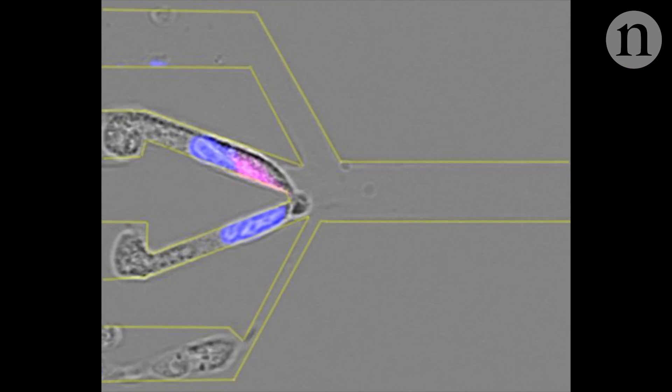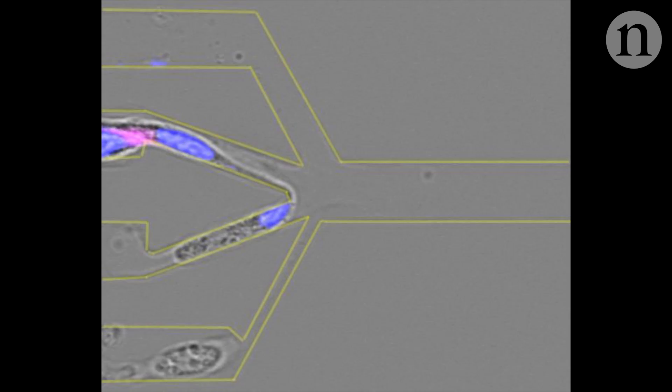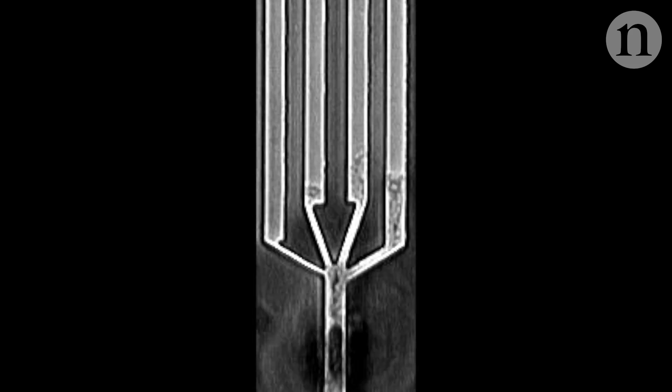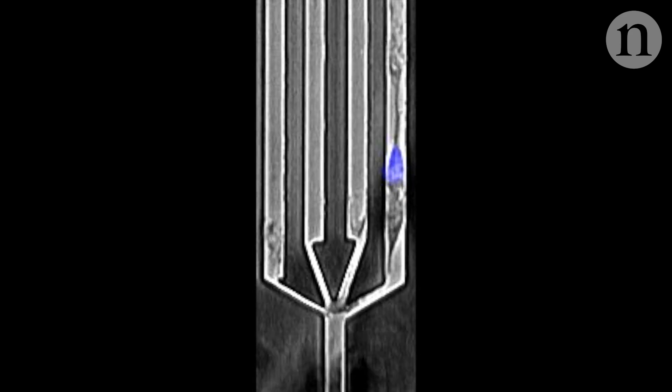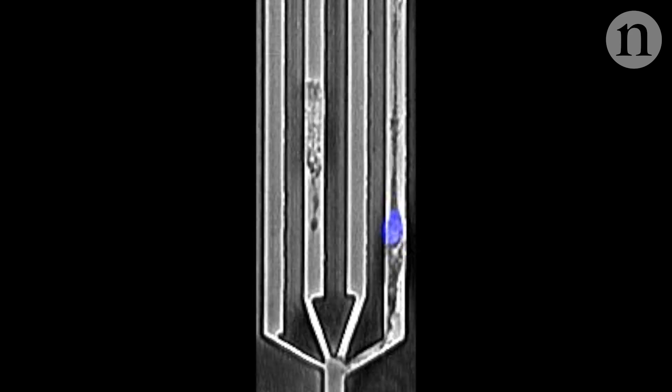Once the cell has decided on a path, the other protruding probes are retracted using a kind of internal cellular skeleton made of microtubules. If these microtubules are disrupted so that they can't retract, as has been done here, the cell will pull itself apart.